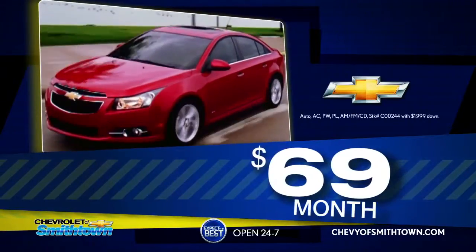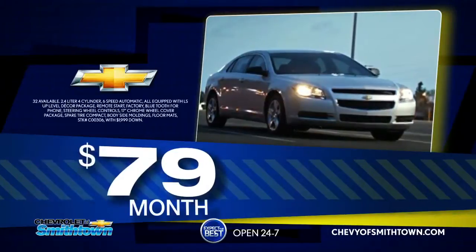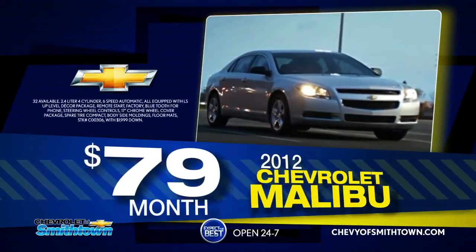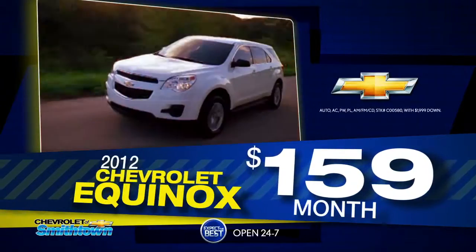As low as $69 per month on the 2012 Chevrolet Cruze LS. Or pick your payment as low as $79 on the 2012 Malibu LS. Or pick your payment as low as $159 on the 2012 Equinox 4WD LS.